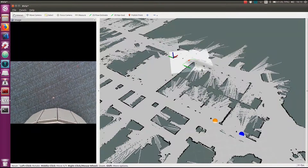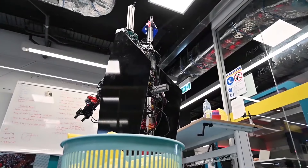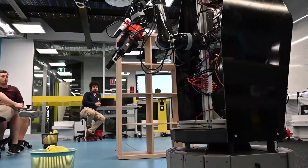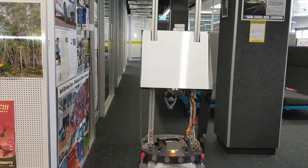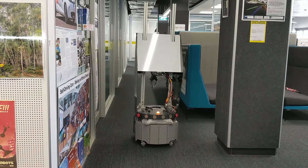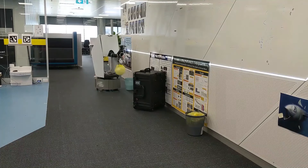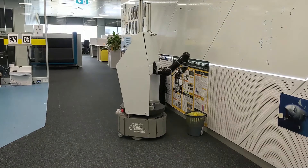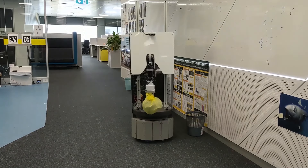What happens is it will drive to a room, spin around and use the camera to look for the garbage bin. Once it sees a garbage bin it will pick up the garbage and then drive out to the garbage location outside and drop off your rubbish. Rocky can navigate around your house and find multiple places where garbage is stored to make sure it's all outside in the garbage bin ready for pick up day.